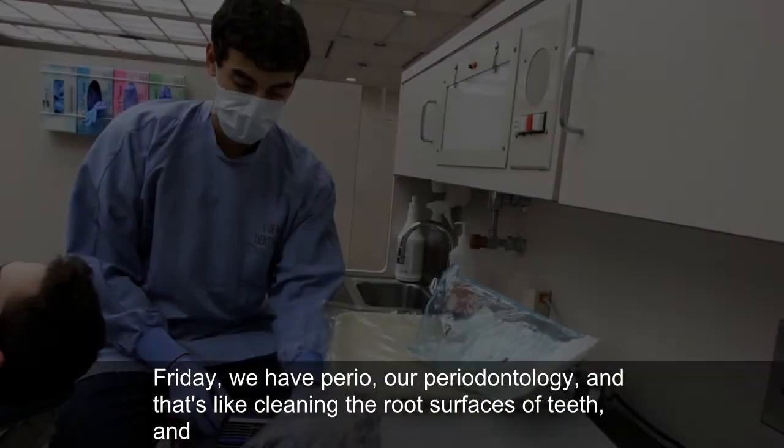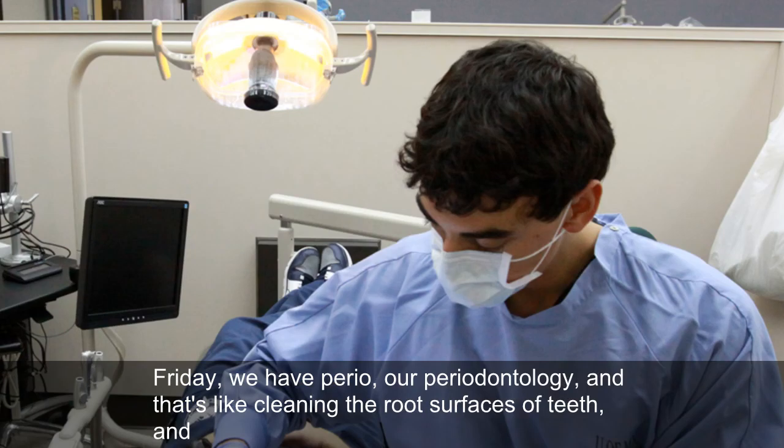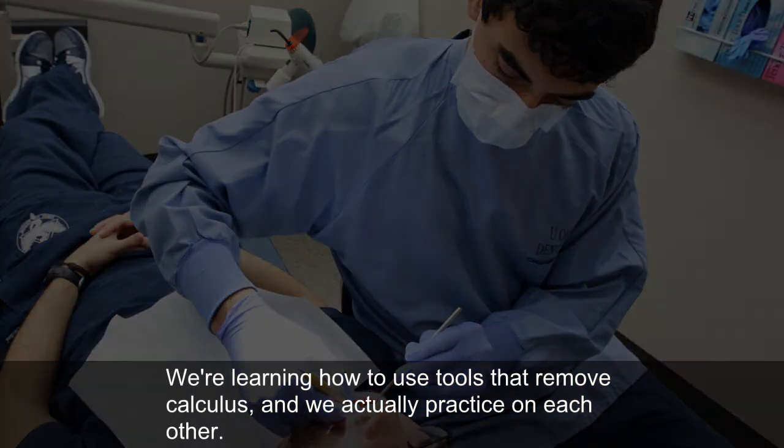Friday, we have perio — our periodontology. And that's like cleaning the root surfaces of teeth, and you're working with things like gingivitis and periodontal disease. We're learning how to use tools that remove calculus, and we actually practice on each other.